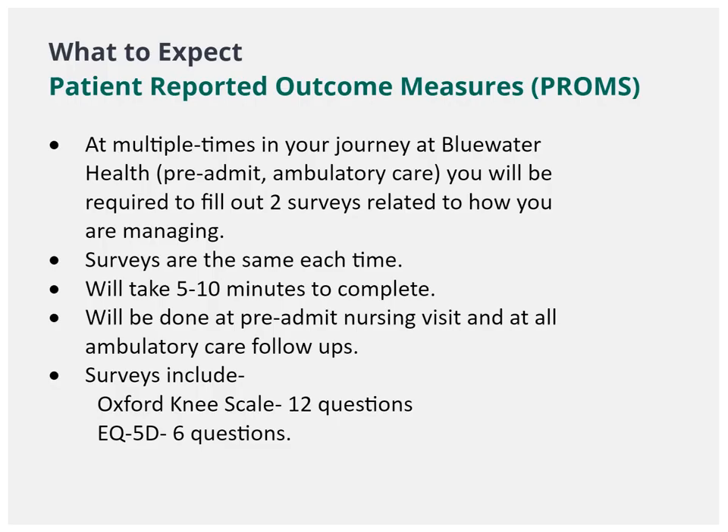You will be asked to complete some patient-reported outcome measure surveys along your journey with us at Blue Water Health. They will take less than ten minutes to complete, and we hope you will be willing to complete the surveys if asked.